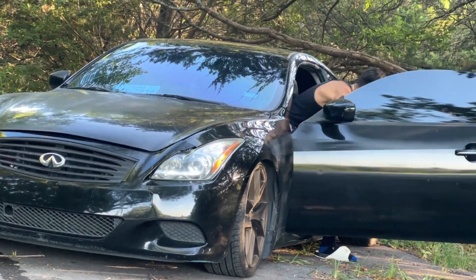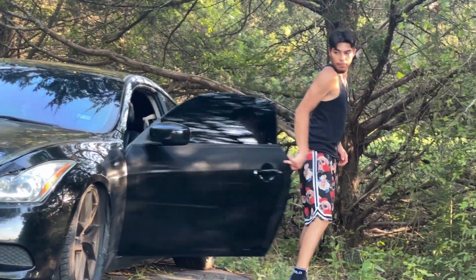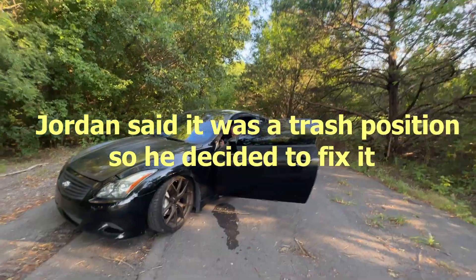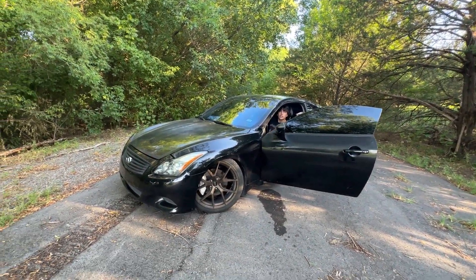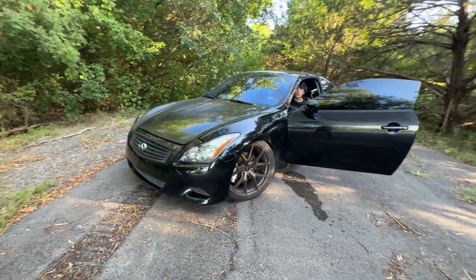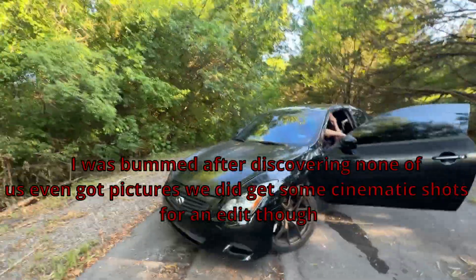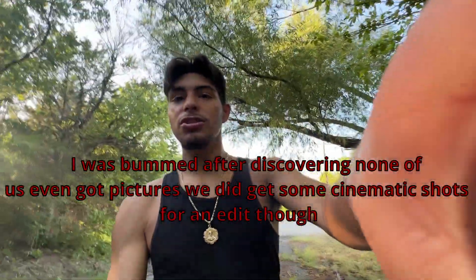All right, how's that for a parking job? That's pretty good, I ain't gonna lie. Yeah, that's nice. All right, time to get some pictures.